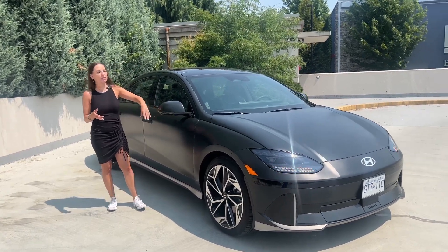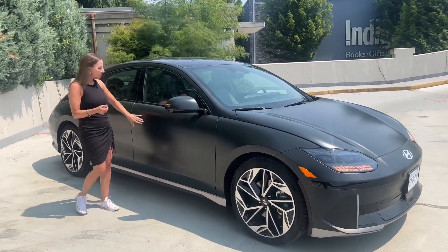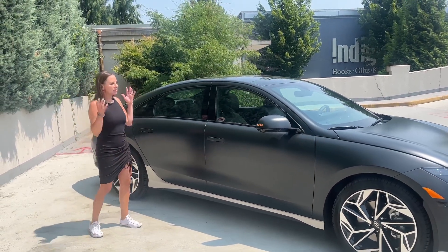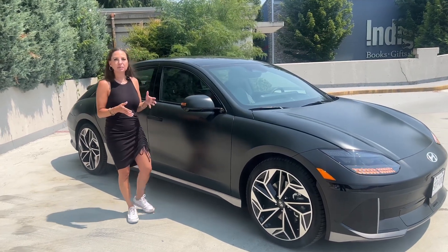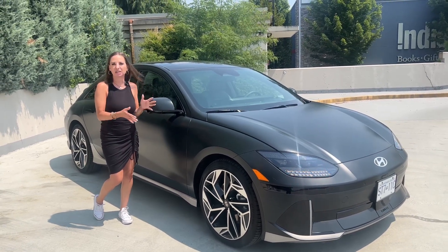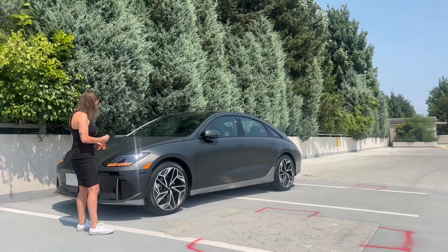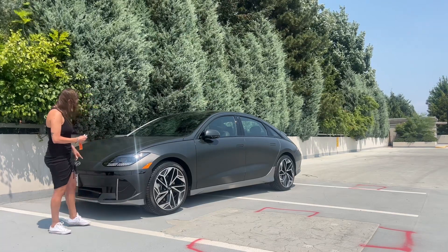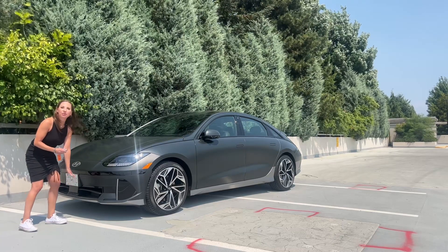We have pixels everywhere — pixels in the headlights, pixels across the front of the car, pixels on the mirror caps, pixels on the door handles. This is a really sleek, aerodynamic design, designed to save range and electric energy, because of course this is a fully electric Ioniq 6.